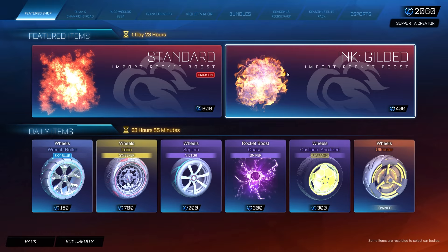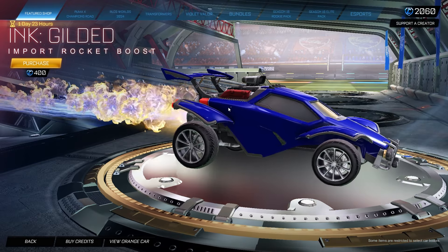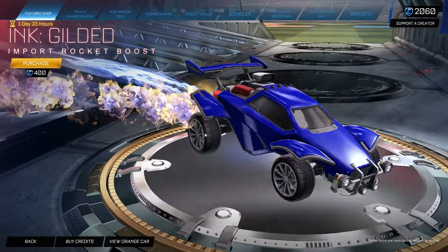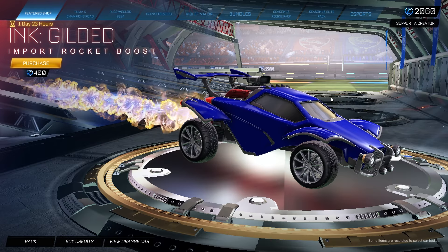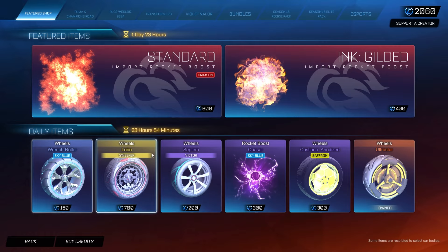You also have another boost which I don't mind — it's the Ink Gilded for 400 credits. You guys remember they came up with this Gilded series not too long ago, like Butterflies Gilded, Ink Gilded. This is a really cool boost; I love the colors around this. It's 400 credits, so it's up to you.